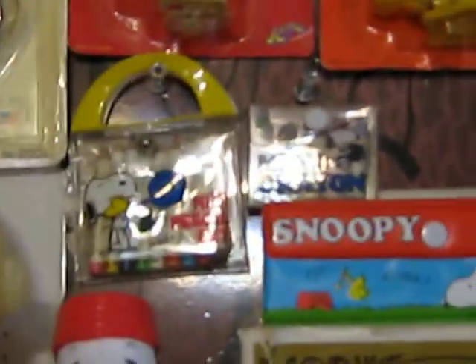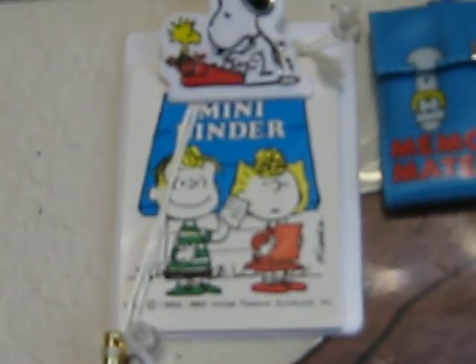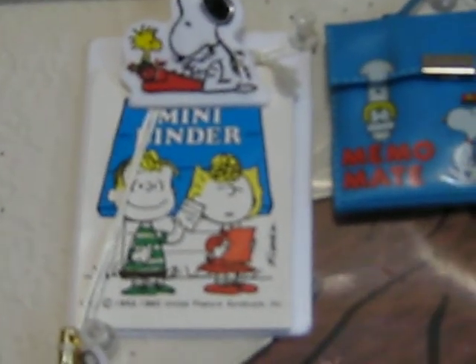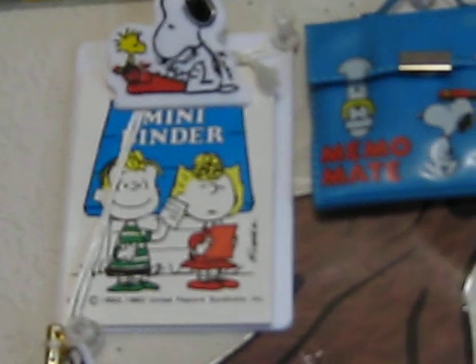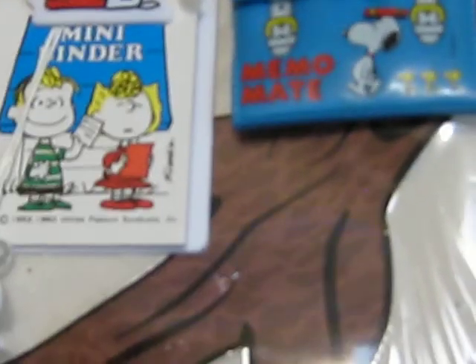There's a Snoopy mini pencil case. Snoopy mini pencils and mini crayon sets. And over here is a Snoopy little memo pad. And there's another little mini Peanuts clipboard. That's all old Butterfly 70s and early 80s Peanuts crafty, artsy kind of stuff.